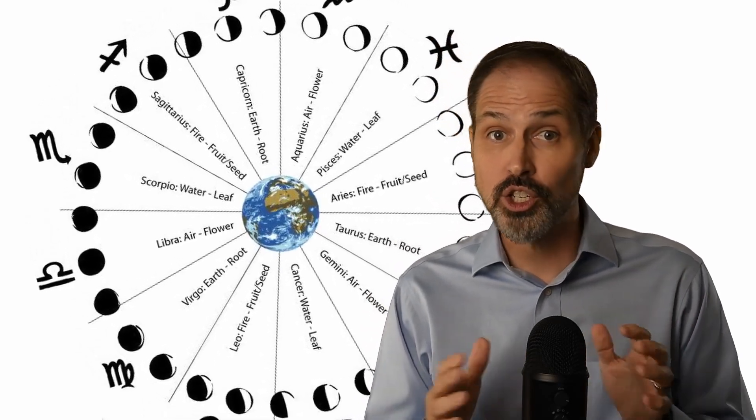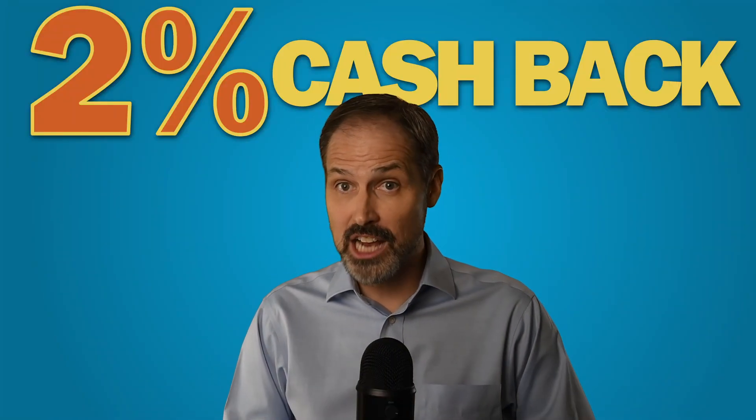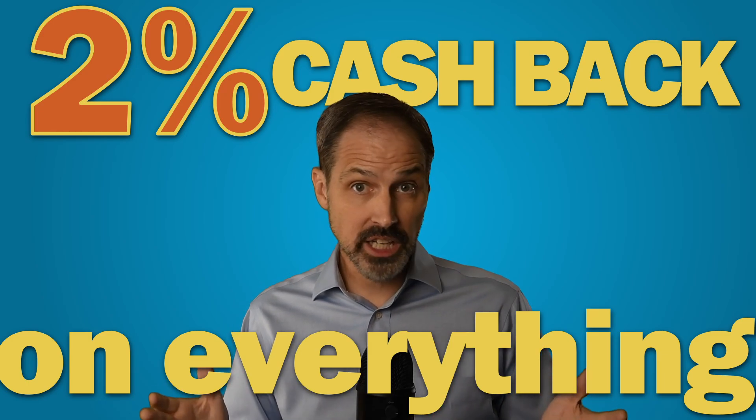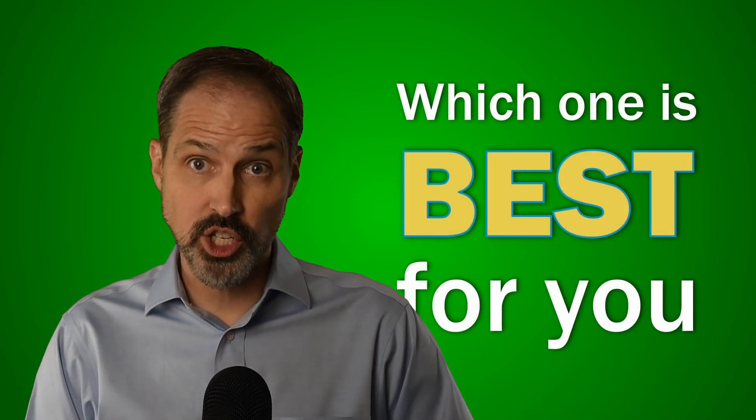For these cards, you don't need to track the phases of the moon to determine whether you will get the benefits for a transaction. We found three cards from three different banks that offer 2% cash back on everything you buy. Simple, clear, and a pretty generous reward. Now all you have to do is decide which one is best for your situation.